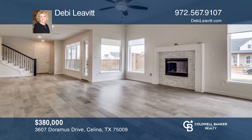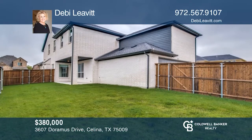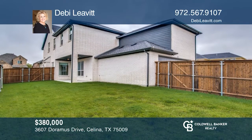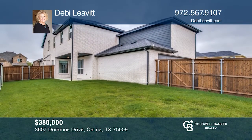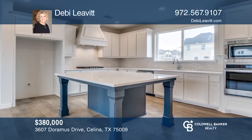Come see this stunning Shaddock built home on a large corner lot. The family room features a fireplace and expansive windows overlooking the yard. The gourmet kitchen is a chef's dream. The primary suite is located on the first level with a spa-like bath.